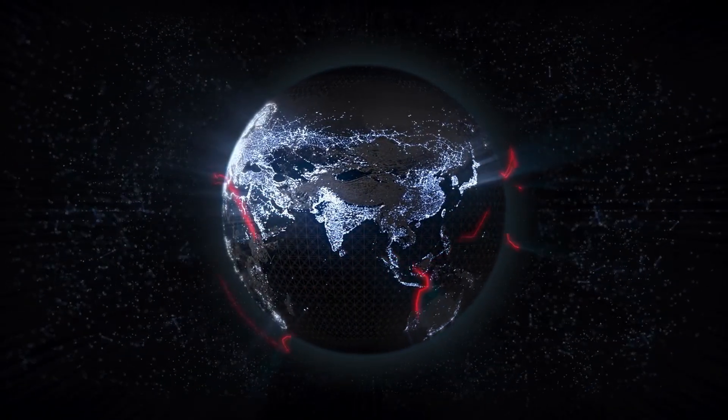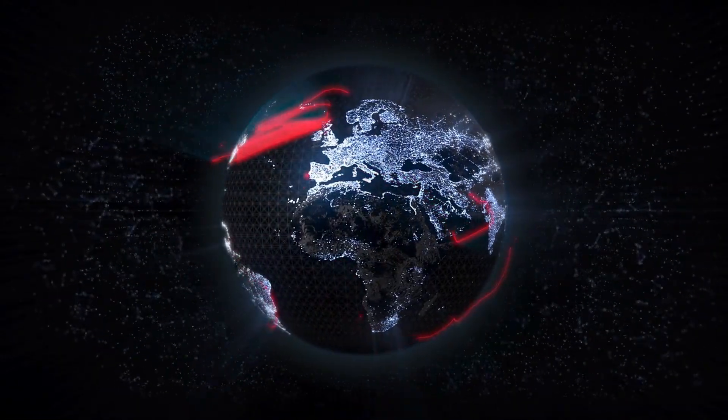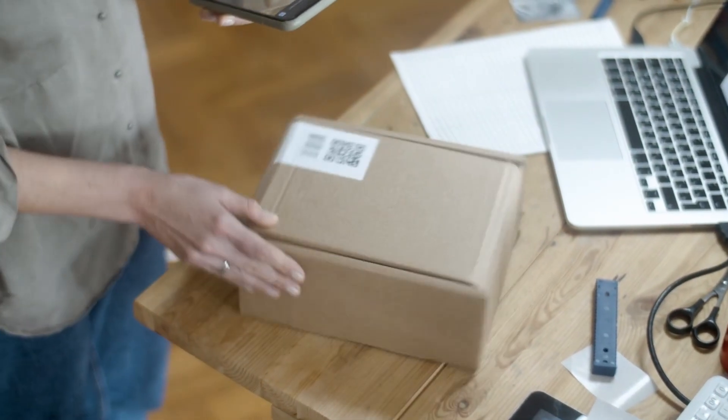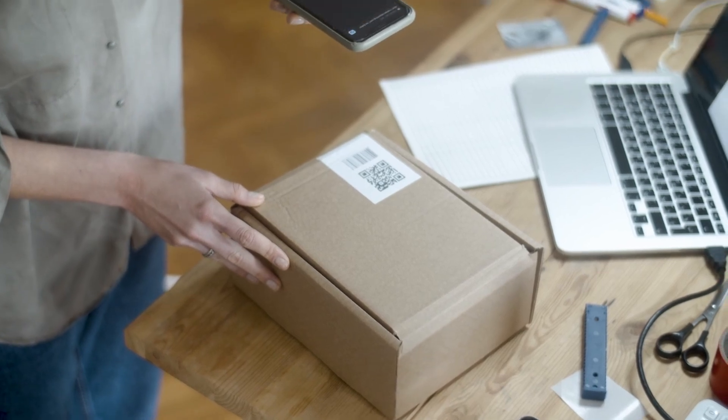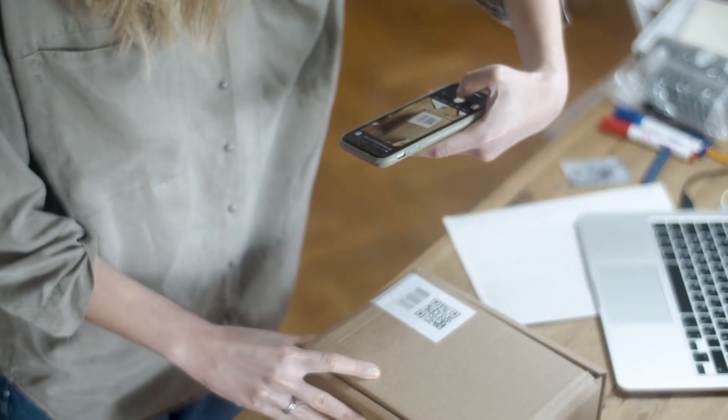Every step — sourcing, manufacturing, shipping — gets recorded on a shared ledger for all to see. Nestle's big idea: you scan a QR code on, say, a Kit Kat bar, and instantly see its journey from cocoa farm to your local store. How cool is that?